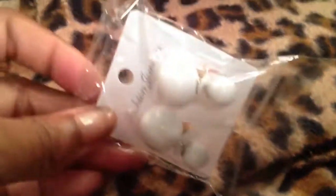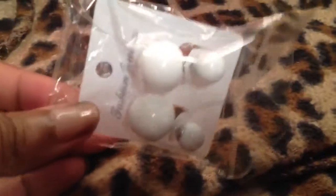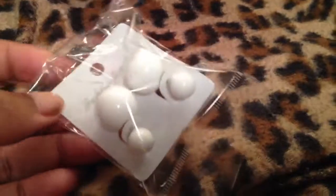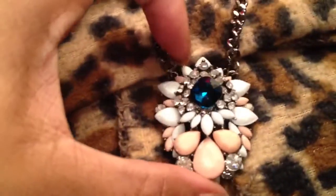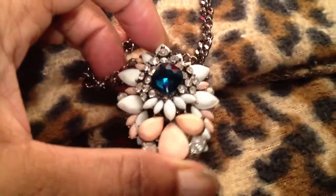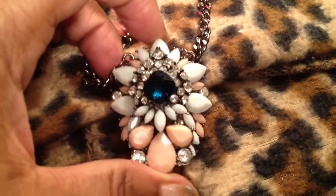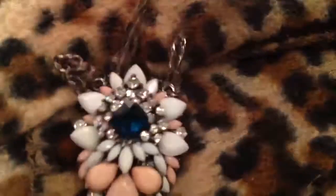I ordered these online and these are the wrong earrings — they're supposed to look like those Chanel pearl earrings. Obviously these don't look like pearl; these are just white beads. I was very disappointed — this is not what I ordered. But they do go with this piece I bought off the internet, which I thought was really cute. You can see this all over eBay — it was under $3, really cute, actually nice and heavy, and a nice little size. Very pleased with that, and I like the color.